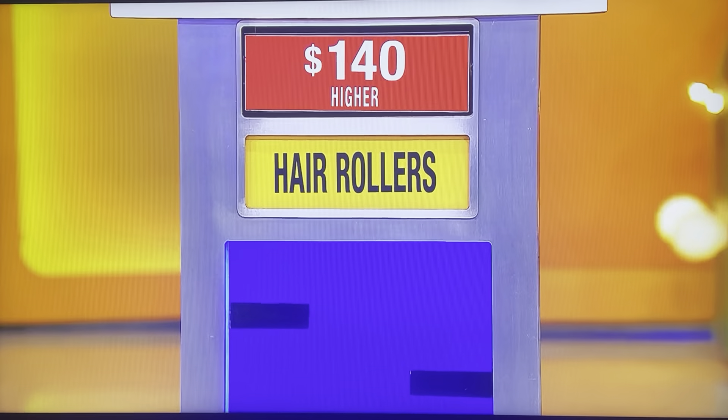Hair rollers are $140. Nice job, buddy. Nice job. $5,000 — I love giving money away. Thank you for the $5,000.